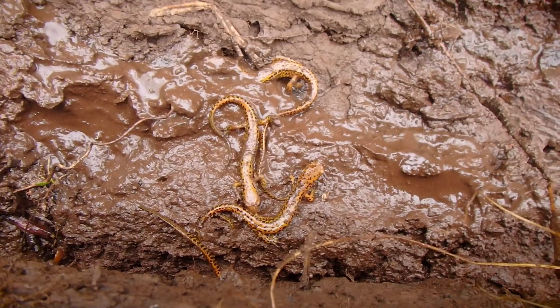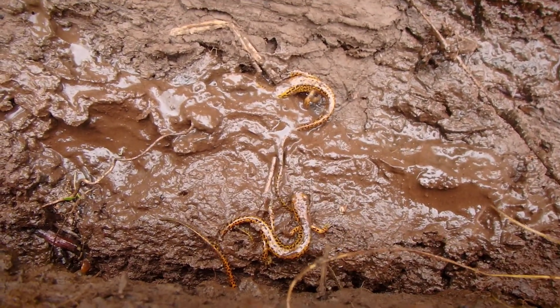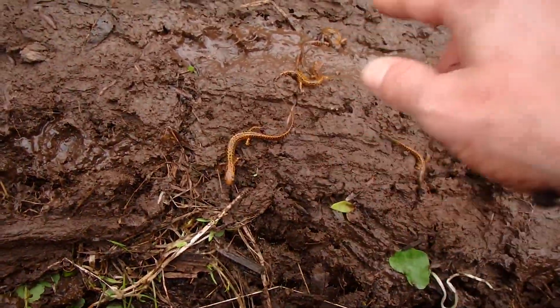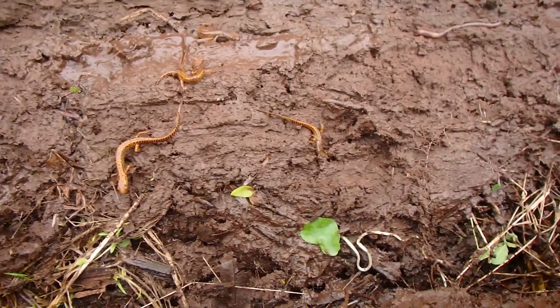Come down here and take a look at these long-tails. Really — there's a bunch! One, two, three, four, five!